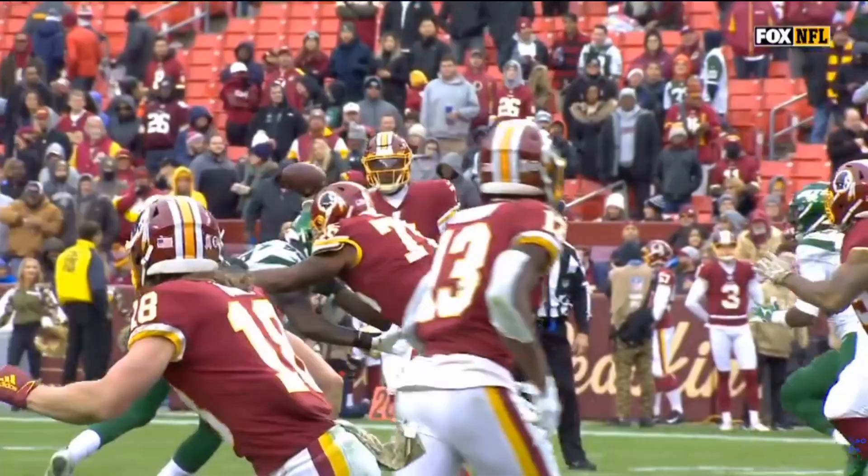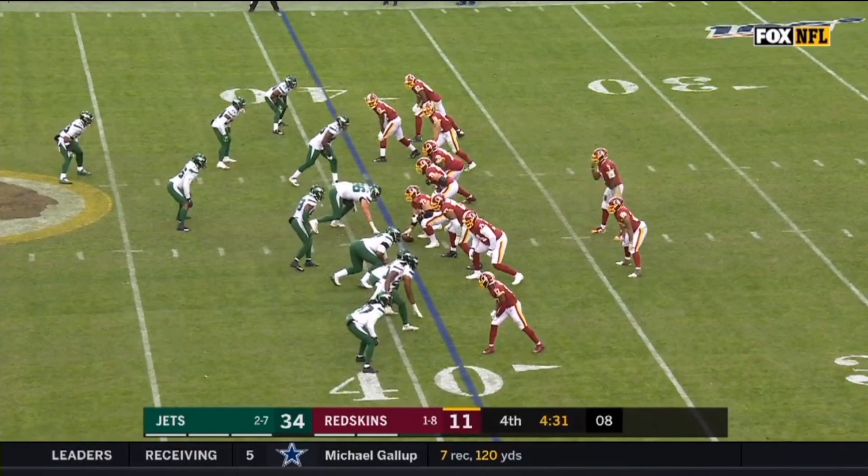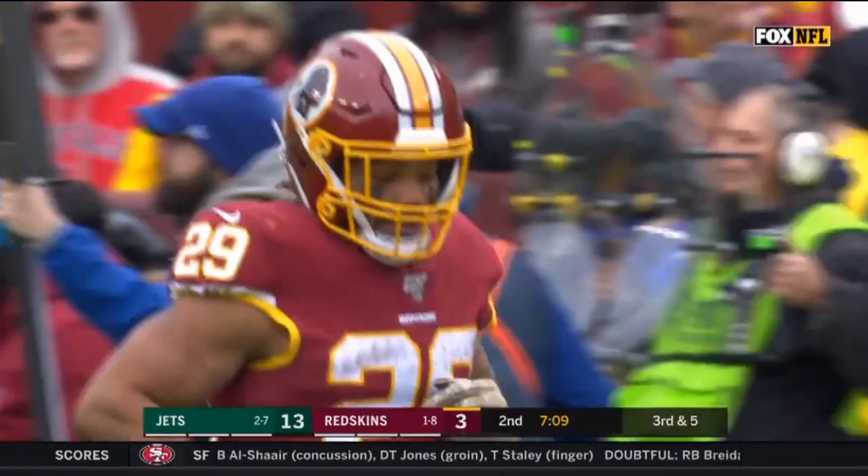After a Jets missed field goal, the Redskins go back to Geis through the air on the first play of the drive. He gets open, cutting across the field, but the ball bounces off his hands. Fantasy owners would have loved to see another reception here. While Geis can catch the ball out of the backfield, he's more like a Marshawn Lynch than a guy like Todd Gurley or Alvin Kamara that can essentially play wide receiver.